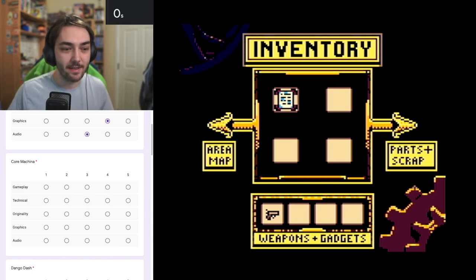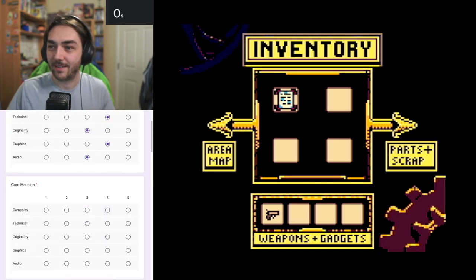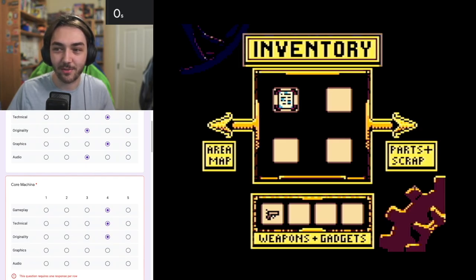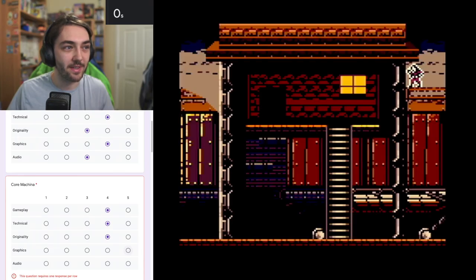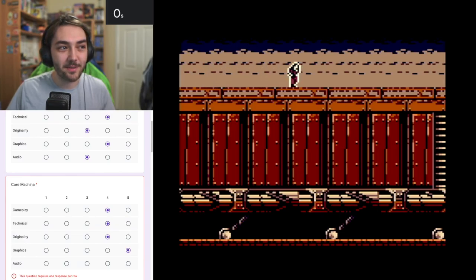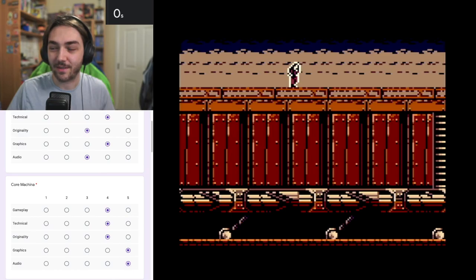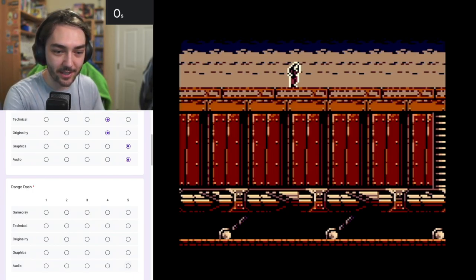This is going to be a difficult one to judge because I do really like this. Gameplay: four. Technical: again four. Originality: four as well - you don't get many of these kinds of games. I'm actually tempted to give graphics a five because I do really like this sort of film noir aesthetic - it's really not something you see very often. And audio is really impressive as well, so I might give that a five too. That's definitely one of the highest rated ones so far.